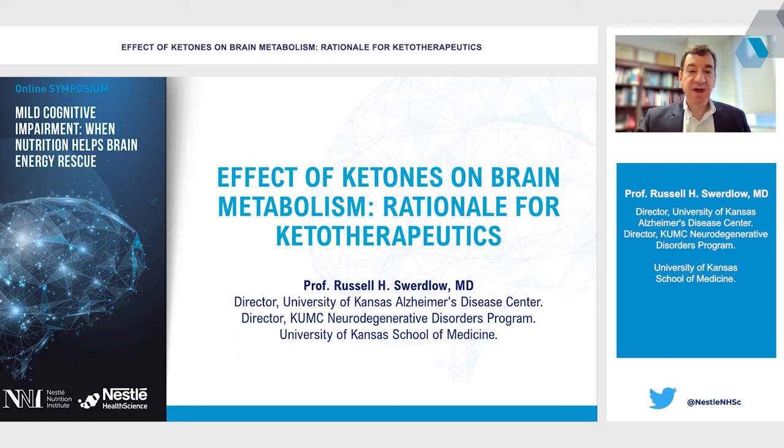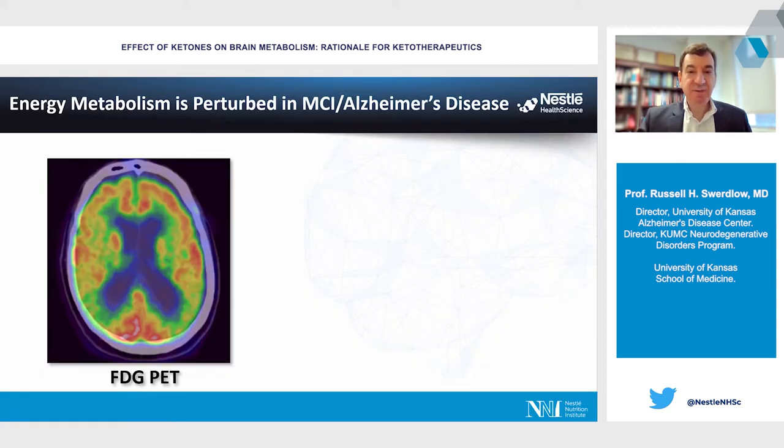I'd like to thank the organizers for inviting me to give this presentation on ketone bodies in the brain and their use in neuroketotherapeutics. I'm going to try to give some of the rationale for why neuroketotherapeutics may be useful in Alzheimer's disease and by extension its frequent syndromic precursor, mild cognitive impairment.